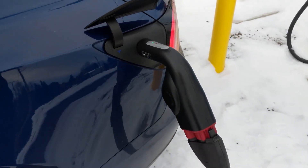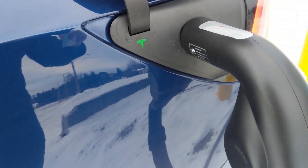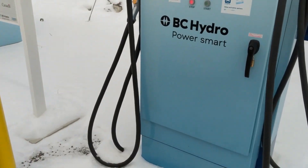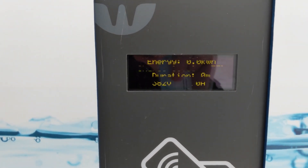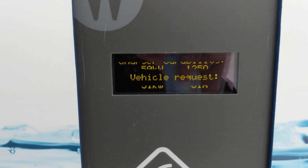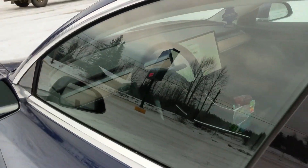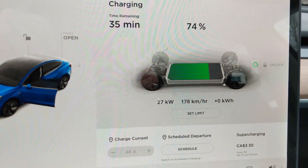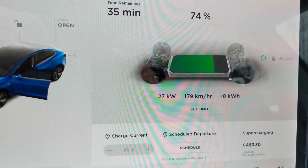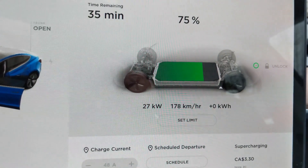We are here at a BC Hydro charger in Hickson, BC, trying out the c-tech CCS adapter again. It's starting to charge — 31 kilowatts showing at the machine, and 27 kilowatts inside the car. State of charge is 75 percent at minus six degrees Celsius. Let's go double-check what it reads at the station.